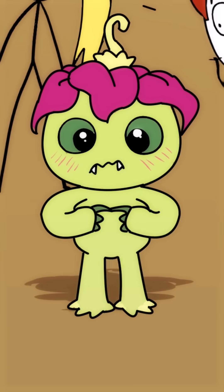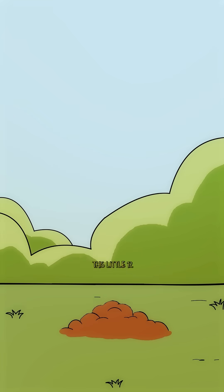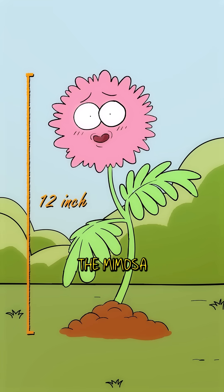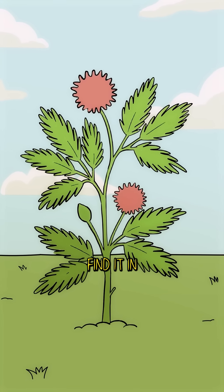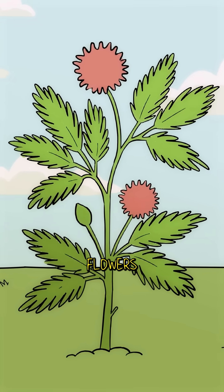Did you know about this plant that's so shy it literally plays dead every time you touch it, just to escape from predators? This little 12-inch plant is called the mimosa pudica. You can easily find it in tropical regions of America and Asia, with its pretty little green leaves and pink ball-shaped flowers.